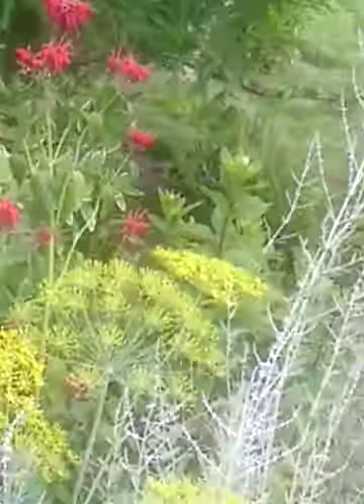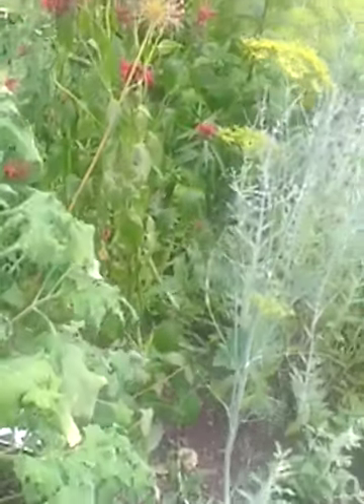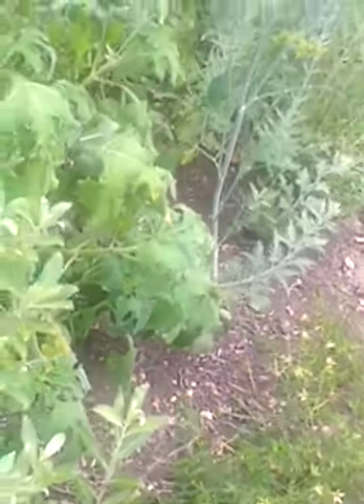Some B-Bomb, Dill, Tithonia, some Pink Pussy Willow right there. A lot of ground sedum in front of it, wrapping around.